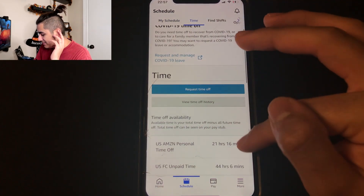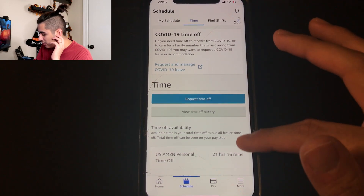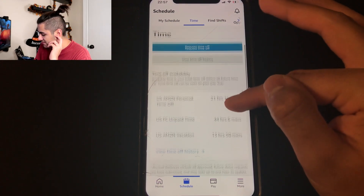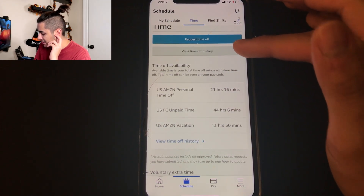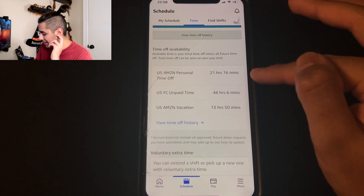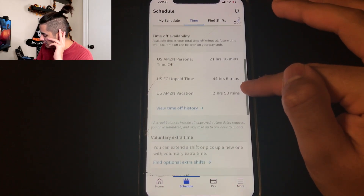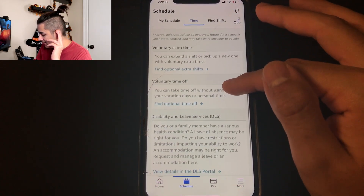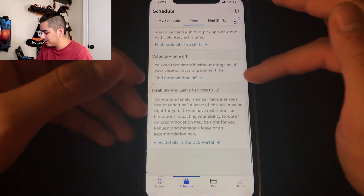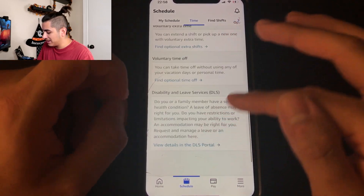Now the time section — the first thing shown is COVID-19 time off. If you have COVID and need time off, go to the time section and click that. You can also request time off, view your time off history, and see your current balances. Right now I have 21 hours of PTO, 44 hours of UPT, plus vacation time. Voluntary extra time and VTO are also here, as well as disability and leave services.